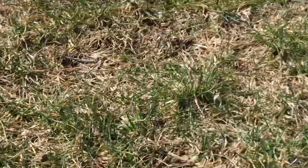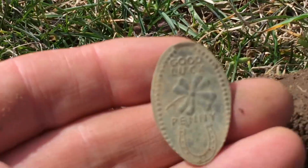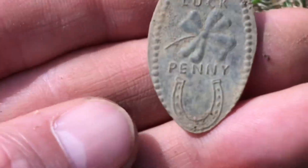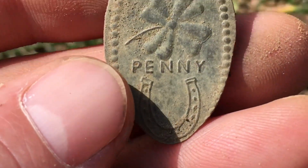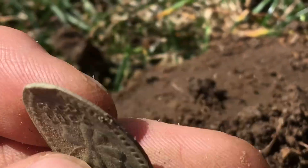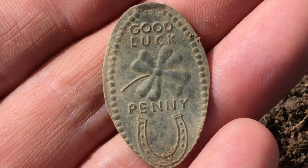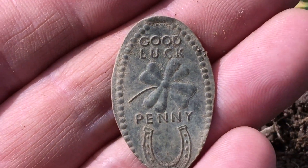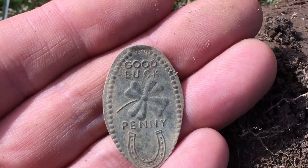Hey diggers, it's Tony Ganeski. I'm still messing around at the camp and I just found a really awesome signal - a flattened penny with a four-leaf clover and a horseshoe on it. It says 'good luck.' Awesome! It was going down like two inches right here. I've been finding pretty good stuff today, though there are a lot of bullets in this area.